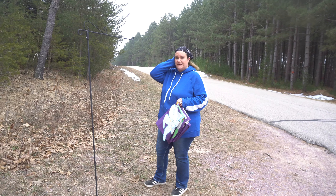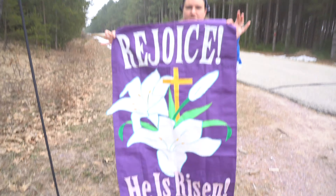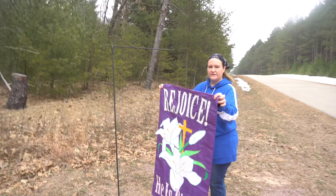Thank you to my Auntie Elaine who knows that I love these flags — she bought me one for every season. Easter is coming. Although we're still dealing with the virus, we have to thank God for everything that we have.